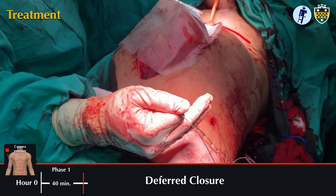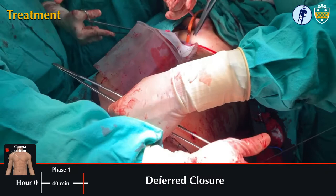The first phase of damage control surgery is now complete with a temporary skin-only closure of the chest and a Bogota bag closure of the abdomen.